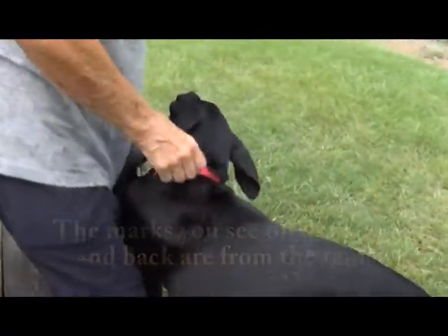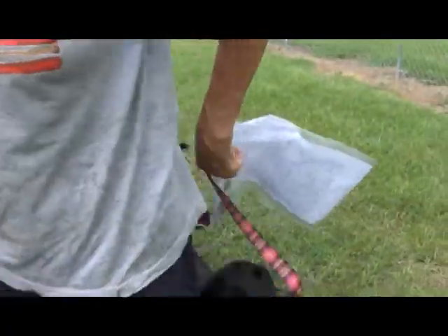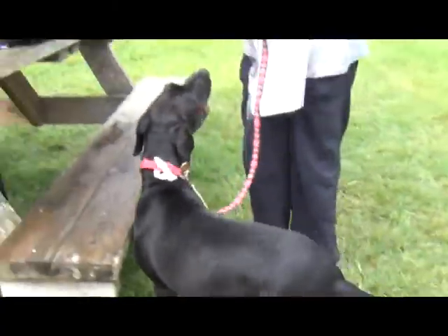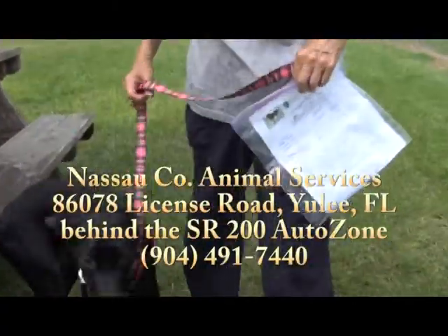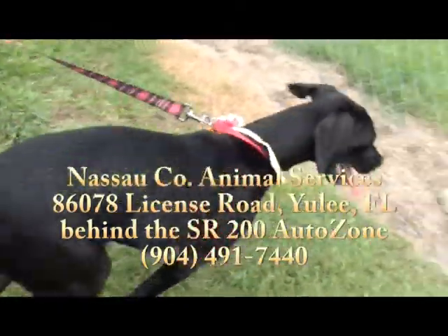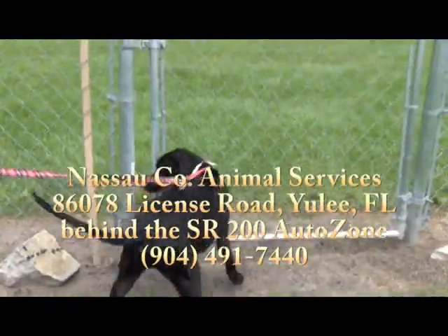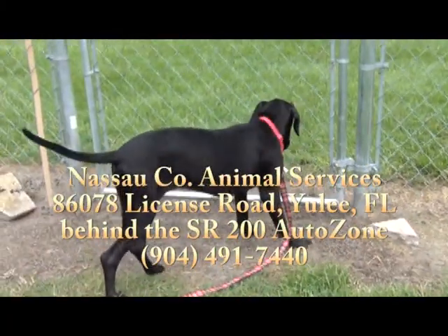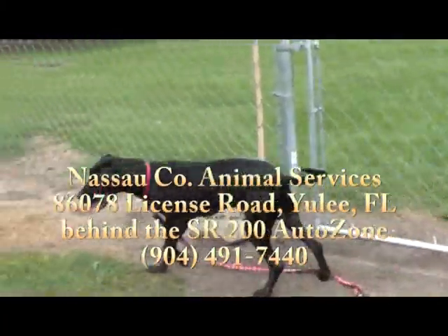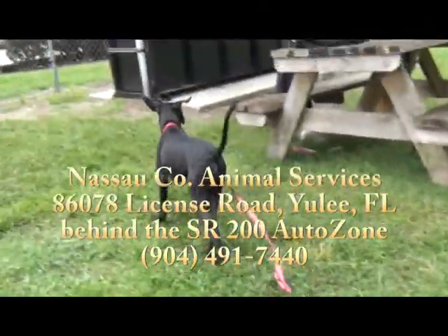She truly loves affection — she wants to be petted and loved. She's been in a kennel, so that's one reason she's a little excited right now. A little time out to work off some of that energy and she'd be calmer, and you'd get a truer indication of what she's like. She's excited to have some companionship and loving.